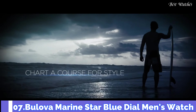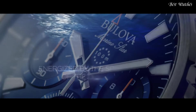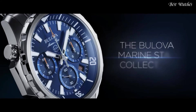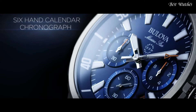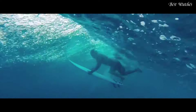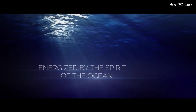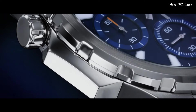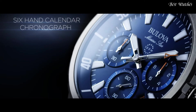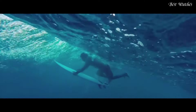Number 7: Bulova Marine Star Blue Dial Men's Watch. Yellow Gold Tone Stainless Steel Case with a Blue Silicone Strap with a Blue Leather Inlay, Fixed Yellow Gold Tone Bezel, Blue Dial with Luminous Yellow Gold Tone Hands and Index Hour Markers. Dial Type: Analog Chronograph. Quartz Movement, Scratch Resistant Mineral Crystal. Case Size: 43mm, Case Thickness: 11.8mm, Band Width: 19mm. Water Resistant at 100m, 330ft. Functions: Chronograph, Date, Hour, Minute, Second.